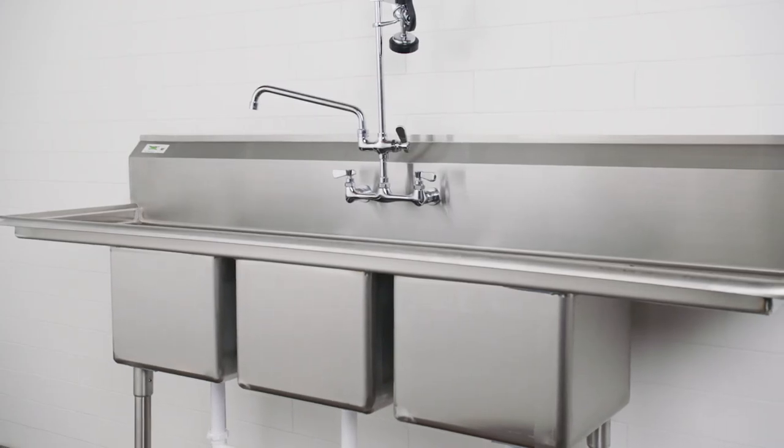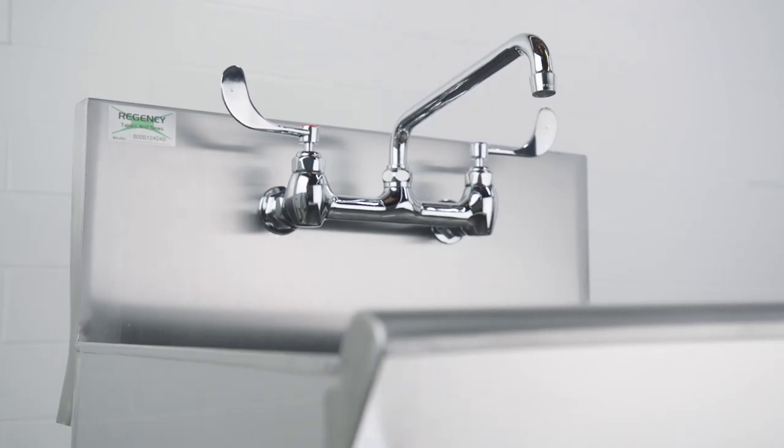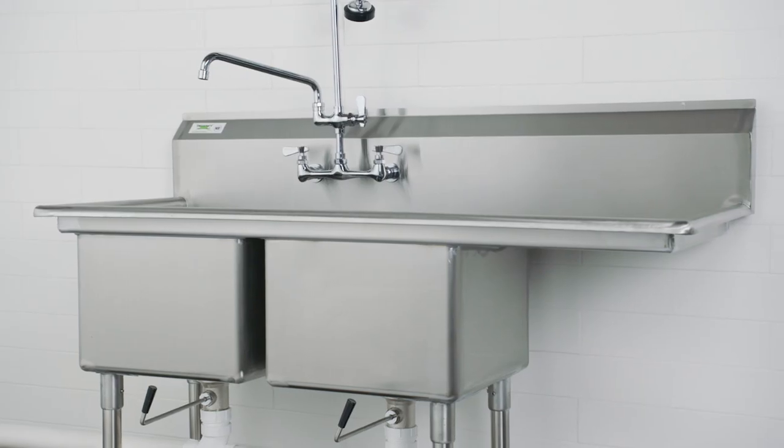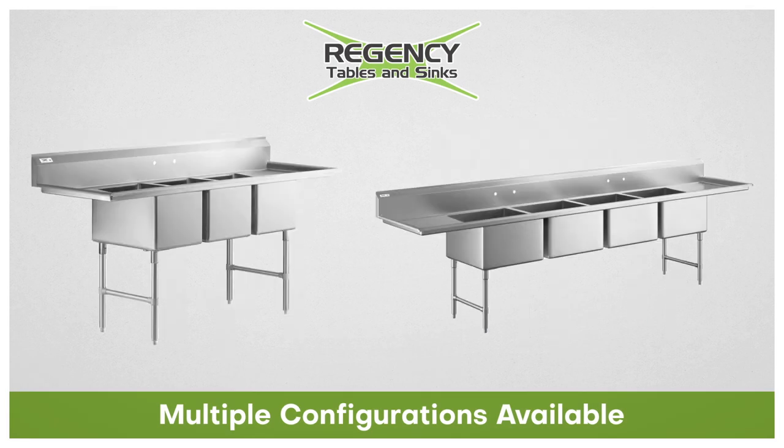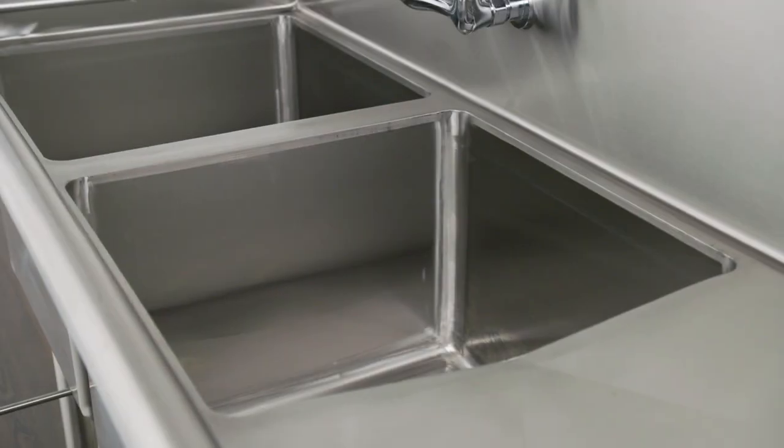No matter what series you choose, there's a range of configurations to pick from so you can get exactly what you need. Regency sinks are available in one, two, three, or four compartments in a variety of bowl sizes.